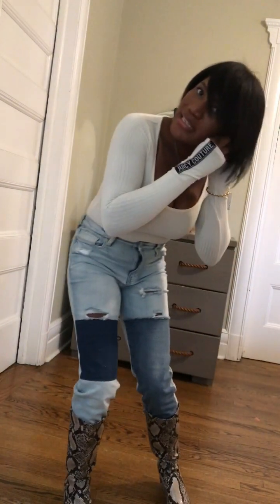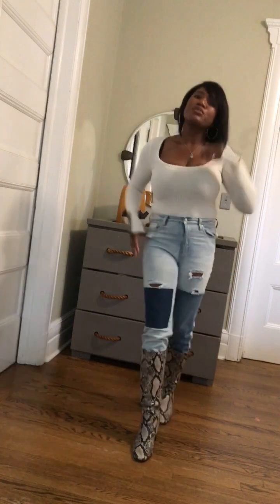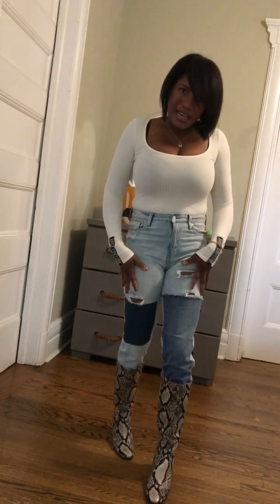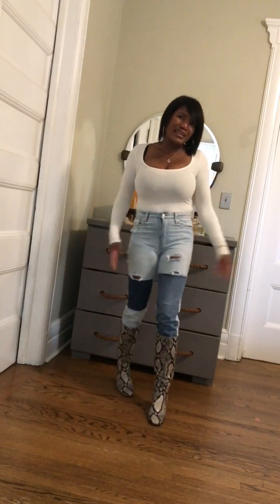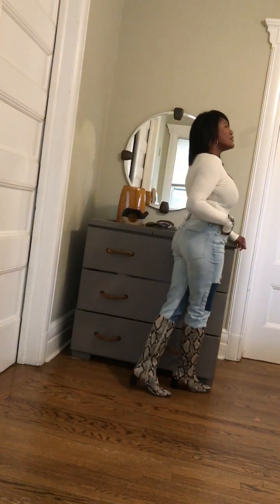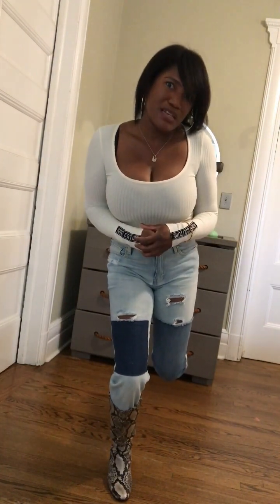I'm combining this with my Marc Fisher knee-high boots — genuine leather, can't go wrong. I've had them for a couple of years. These were really cute jeans to rock with them. It's unexpected — I initially didn't think to add patchwork with a snakeskin animal print boot, but I feel like it works. The solid color of the top ties in with some of the cream and brownish colors in the boot. I'm going to layer this for the fall because we're taking it outdoors.